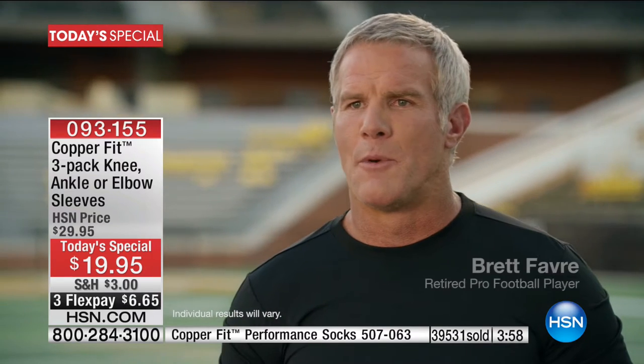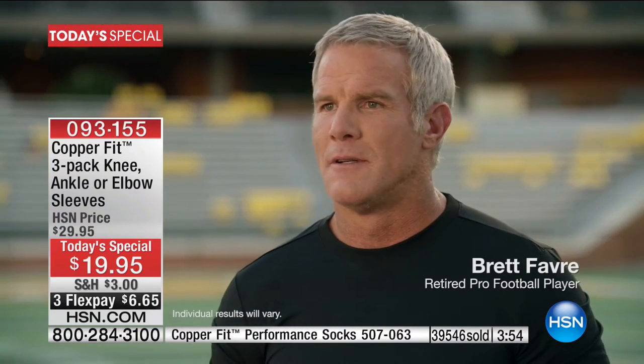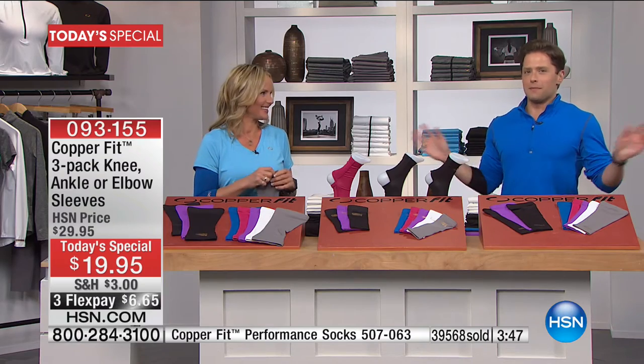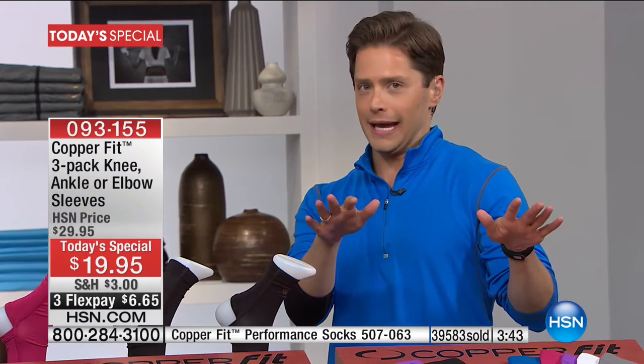Brett Favre says: 'Well, I don't know if I ever feel perfect, but comfortable enough at my age to be active and do the things that I want to do.' The man stayed on the football field like 10 years longer than he should have, and he was good enough to keep doing it.